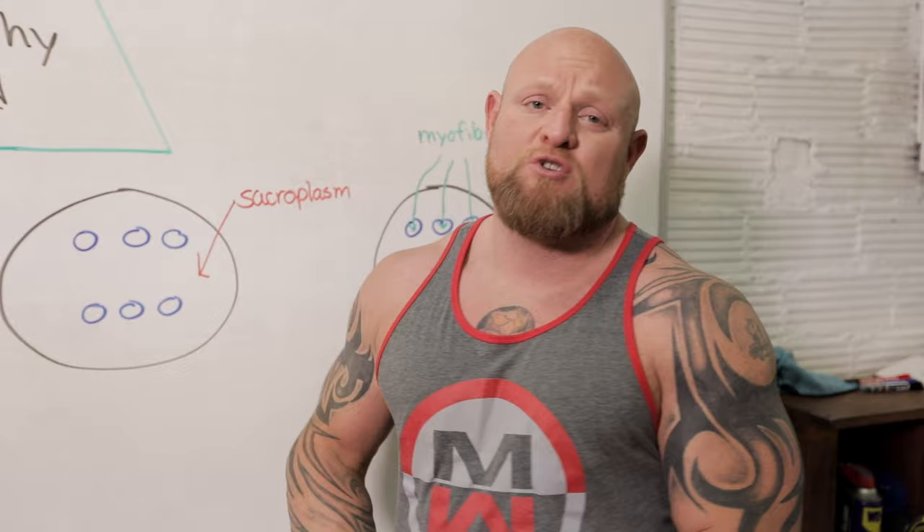The first type of hypertrophy we're going to talk about is sarcoplasmic hypertrophy. What does all that fancy mumbo jumbo mean? Sarcoplasm is the fluid around the muscle cells. That fluid changes in size — the sarcoplasmic cell changes in size based on one thing mostly, and that's lactic acid tolerance.